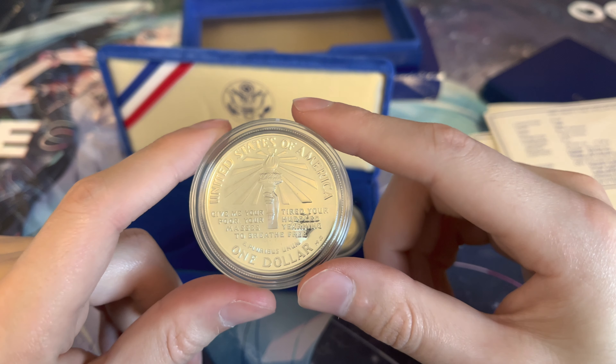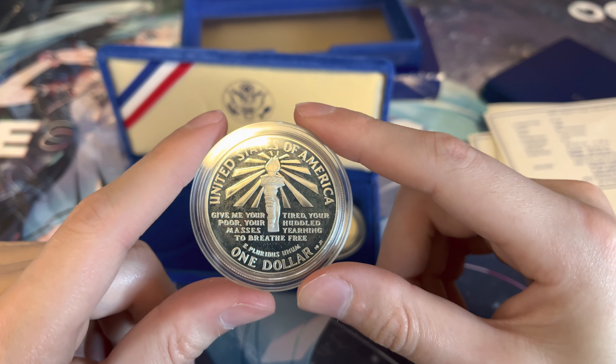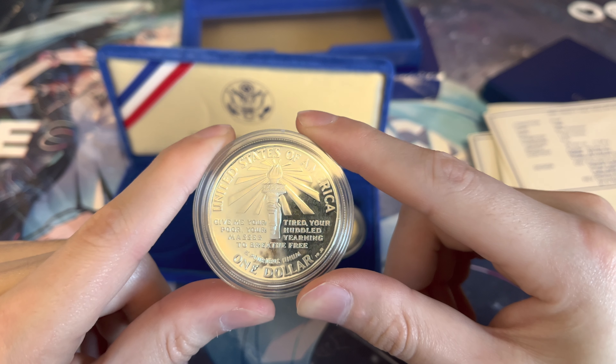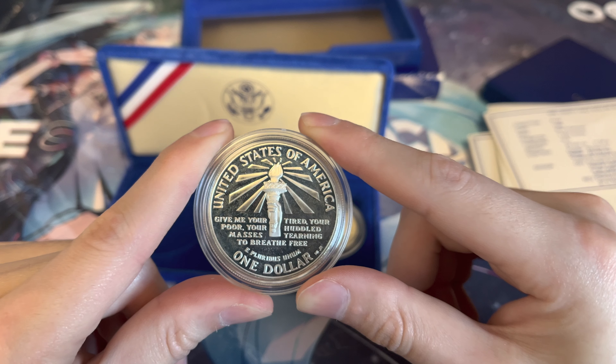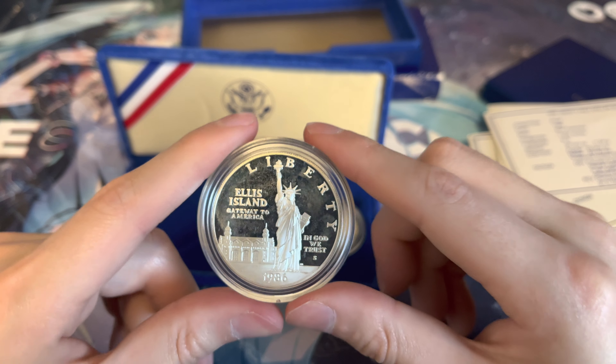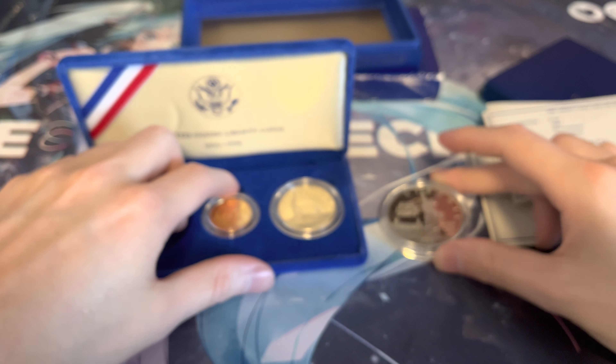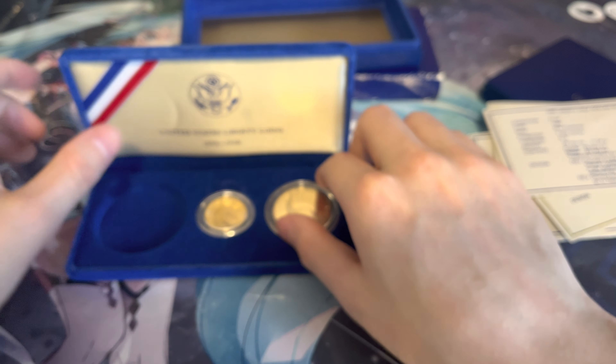You've got the famous quote 'Give me your poor, your tired, your huddled masses.' Very awesome coin with lots of meaning to many people.